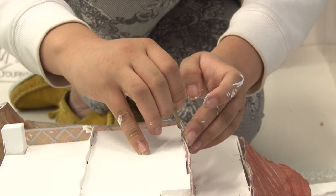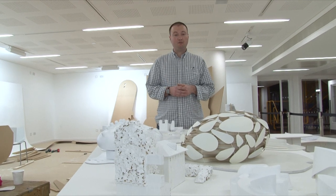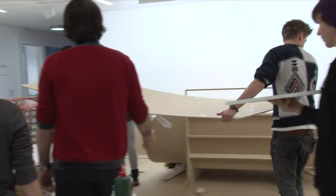Each one of these models has been made by a team of two or three students over the course of a couple of weeks, so it probably represents — with the other things the students are doing — about a week's work for each model.